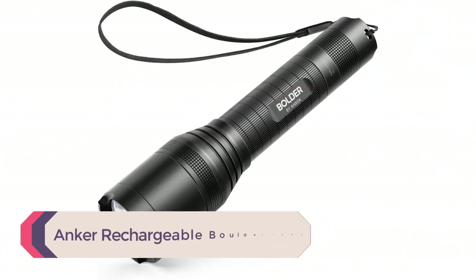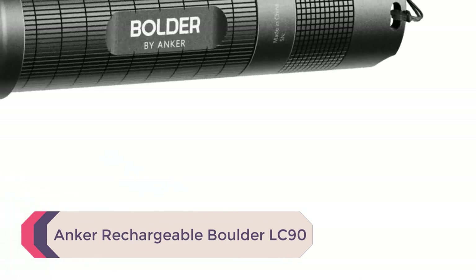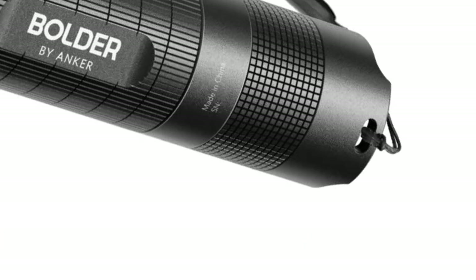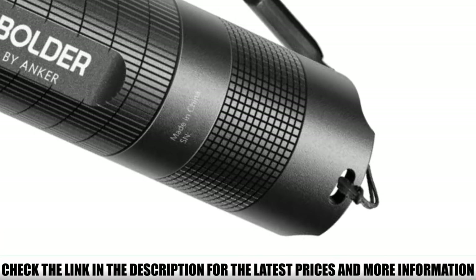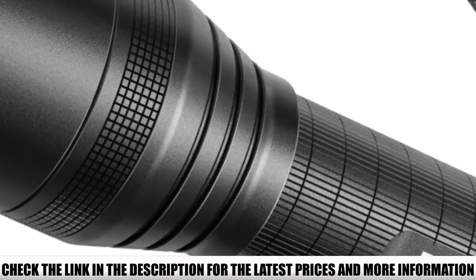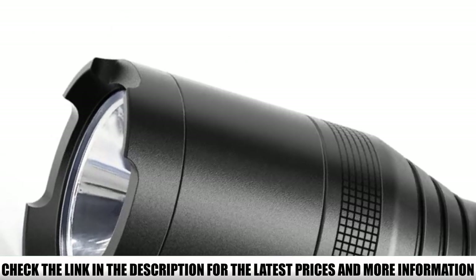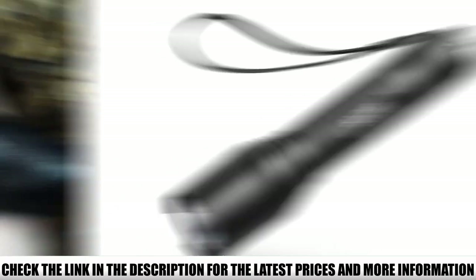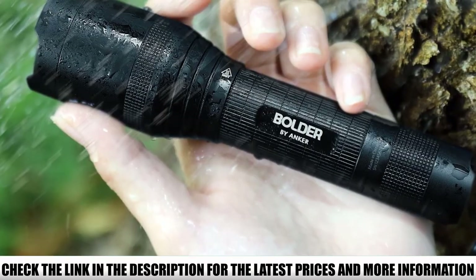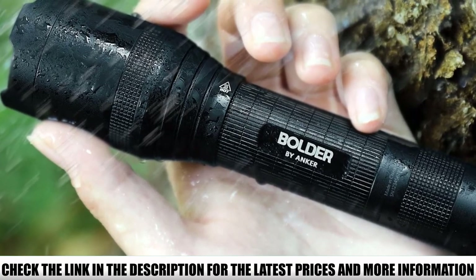Number 1: Anker Rechargeable Boulder LC90. The Anker Rechargeable Boulder LC90 LED flashlight is our pick for the best camping flashlight overall. It offers a max of 900 lumen Cree LED light, which can sweep a powerful beam over 660 feet — the length of two football fields — and the light can extend up to 1000 feet away. Thanks to the zoomable feature, you can adjust the beam from wide to narrow.